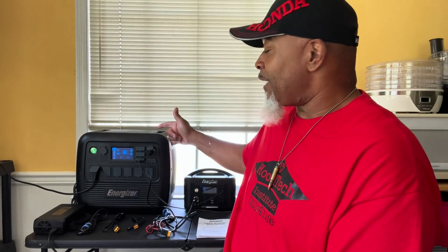Hey everybody, Lead Farmer 73 here. Gas prices are going through the roof, so we all need to be thinking about alternative means of energy. Not only do you need a little bit of energy, you need a lot of energy. So what do we have here that can put out just as much energy as a gas generator? Introducing the new Energizer PPS 2000. Let's check it out.